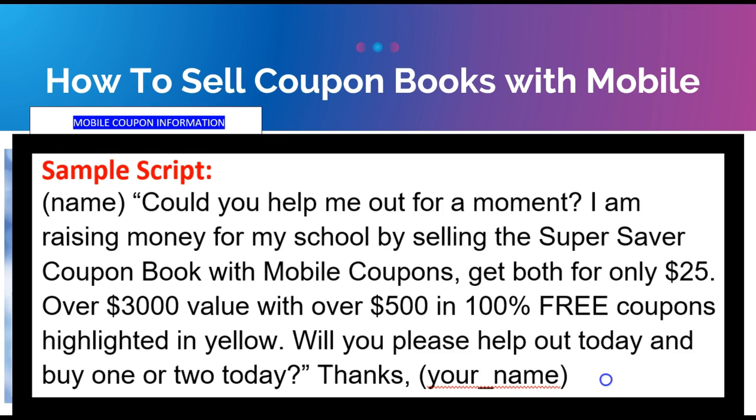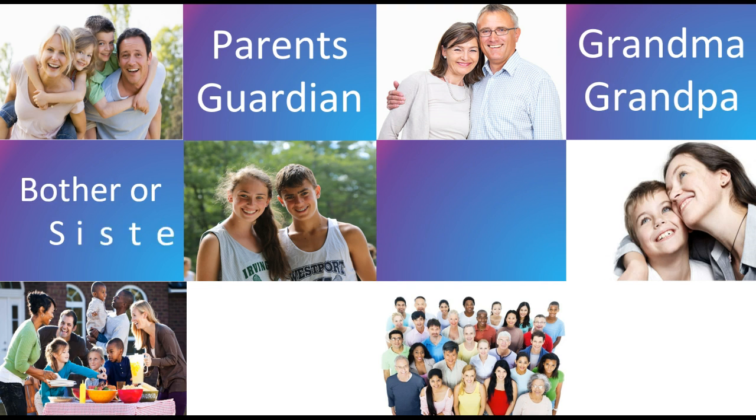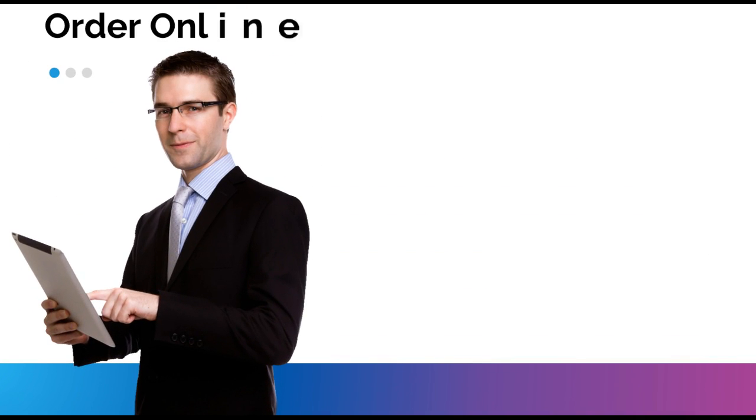Who can you sell to? This is great — you can sell to parents, guardians, grandma, grandpa, brothers, sisters, cousins, aunts, uncles, neighbors, friends, worship centers, co-workers. Everybody knows a lot of different people, and your parents probably know a lot of people too.